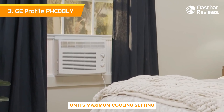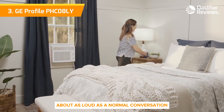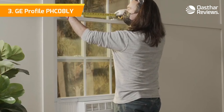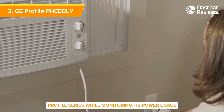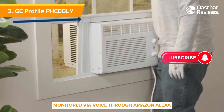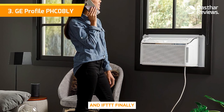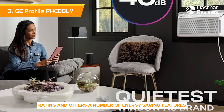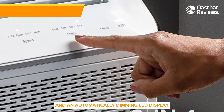On its maximum cooling setting, the decibel level ramped up to about 59.7 — about as loud as a normal conversation — making it the second-quietest model we've ever tested. With the GE Appliances app, users can remotely control and schedule the GE Profile series while monitoring its power usage and temperature settings. It can also be controlled via voice through Amazon Alexa, Google Assistant, Apple HomeKit, and IFTTT. The GE Profile series has an Energy Star efficiency rating and offers energy-saving features such as power consumption reports and an auto-dimming LED display.